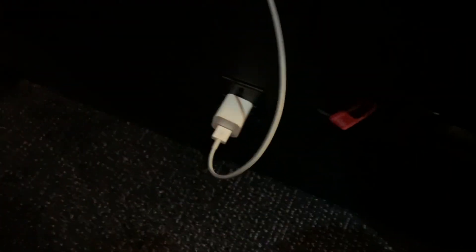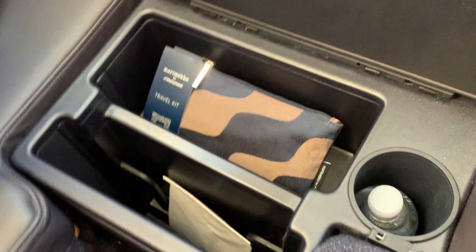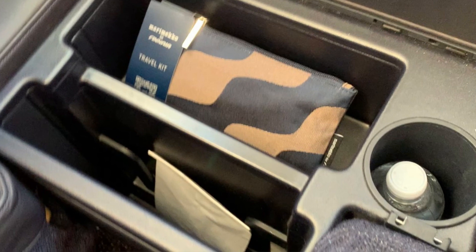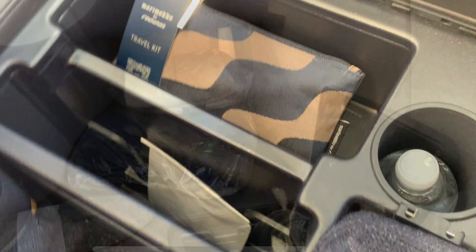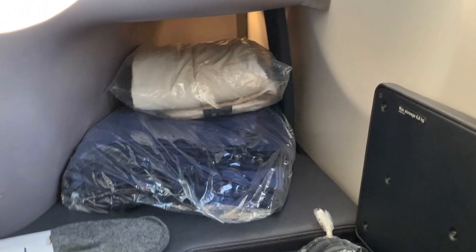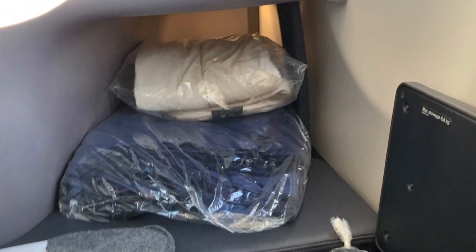The AC power outlet was hard to find — it's actually down at your ankle. There are a couple more storage compartments located next to your knee, which is where I found the amenity kit waiting for me as well. Other amenities waiting at the seat include a pair of slippers, a blanket, and a sheet that's used when the seat is transformed into a bed.